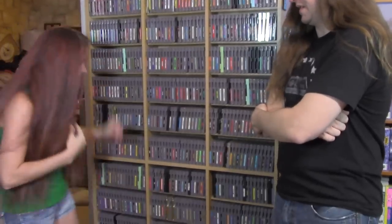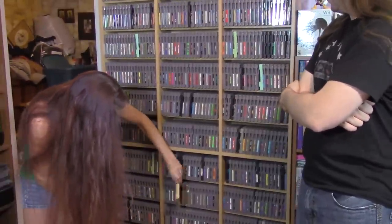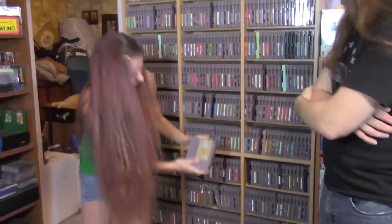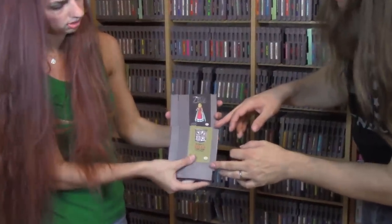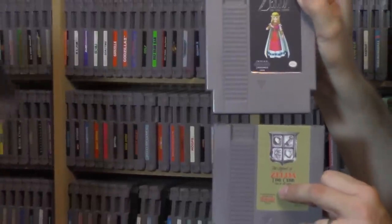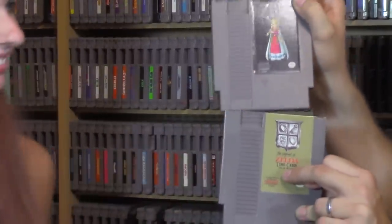We have a whole bunch of custom Zelda titles. We have pretty much every Zelda from GameReproductions.com. This one is The Legend of Zelda: Time Crisis Fall of the Moon, and this is The Legend of Zelda: Shin Zelda — where you get to play as Zelda instead of Link, which is kind of cool.